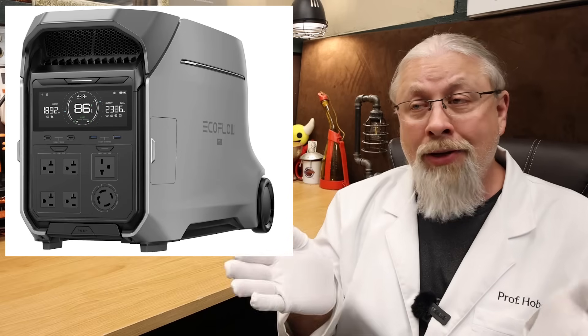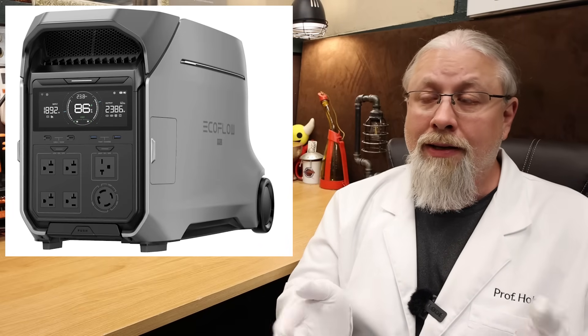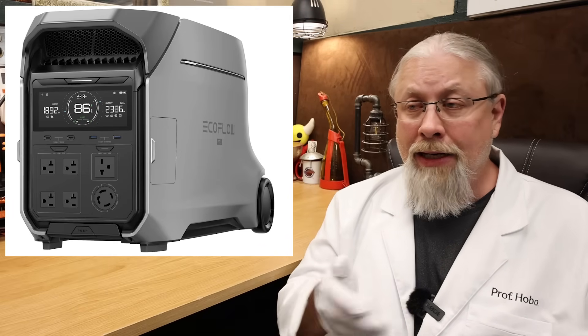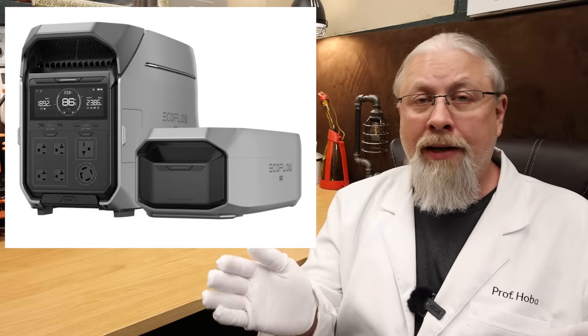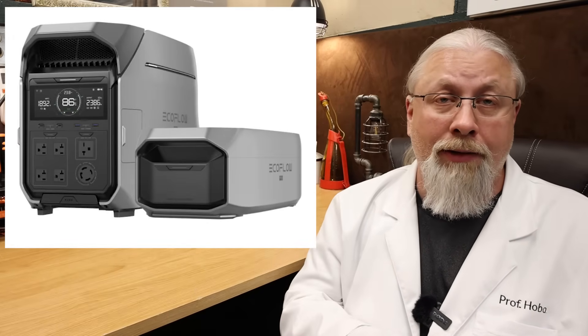What if you want the latest and greatest? You need that 240-volt split-phase support in the most portable compact package, something that runs cool and quiet in a living space, is portable enough for camping trips, supports the alternator charger for charging while you drive, yet is still powerful enough to handle basic home backup duty — the brand new Delta Pro 3 is going to be your best choice. Especially if you plan on adding additional batteries, because those batteries are much smaller, lighter, they do stack, and they're more powerful than the original Delta Pro batteries.